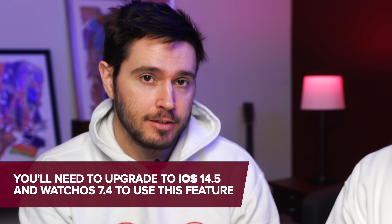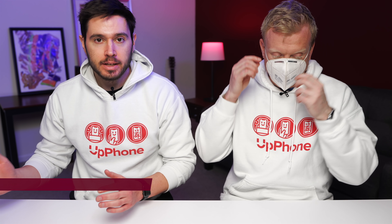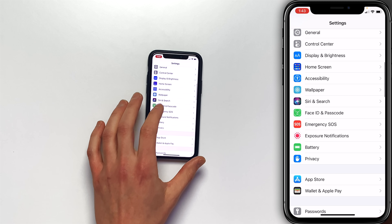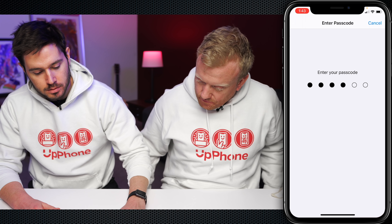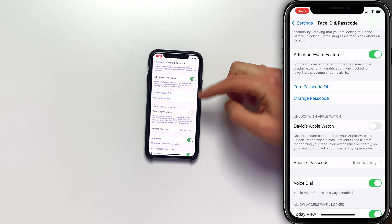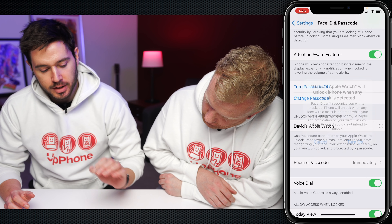What you need is iOS 14.5 on your iPhone and an Apple Watch running watchOS 7.4 or newer. If you have those two things, you just have to turn on one setting. Go back to settings and come down to Face ID and Passcode. Tap on that, enter your passcode, and scroll down to 'Unlock with Apple Watch.' Just turn on the switch next to your Apple Watch. It needs to be on your wrist, it needs to be unlocked, and it needs to be protected by a passcode. Really great feature — long overdue.